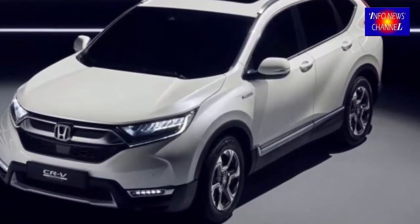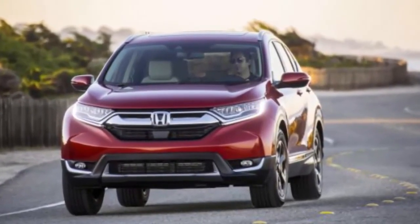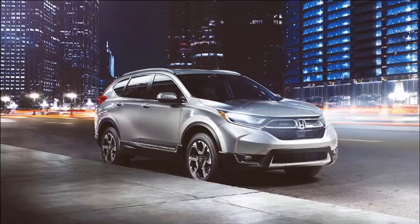A larger, more aggressive front grille along with a longer hood and a less minivan-like stance. Honda appears to have increased the front grille of the CR-V with the new generation, and the bumper is also part of the change.